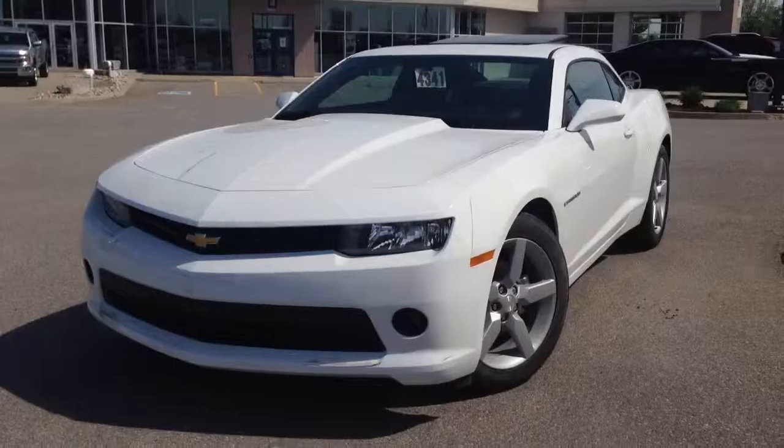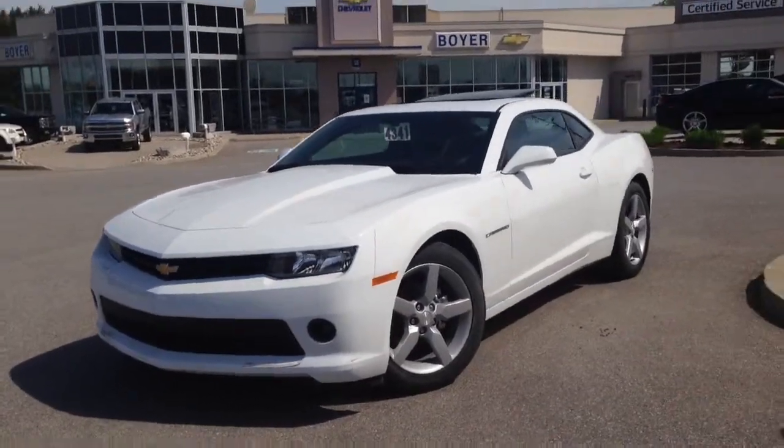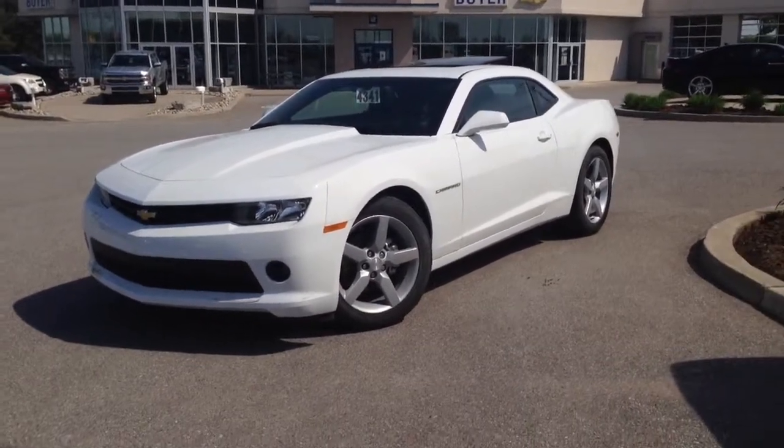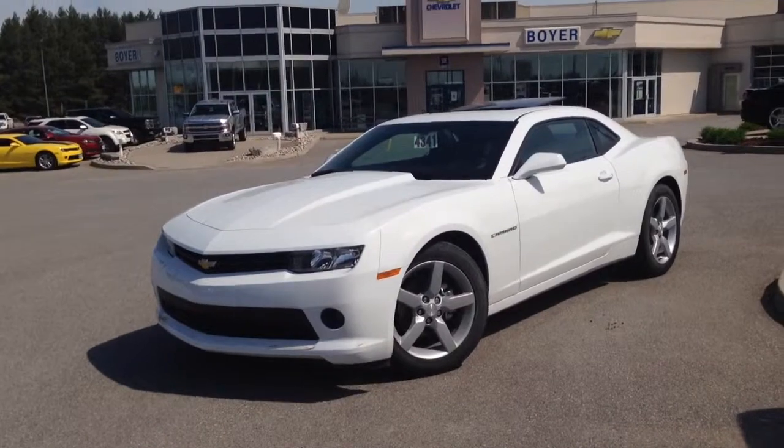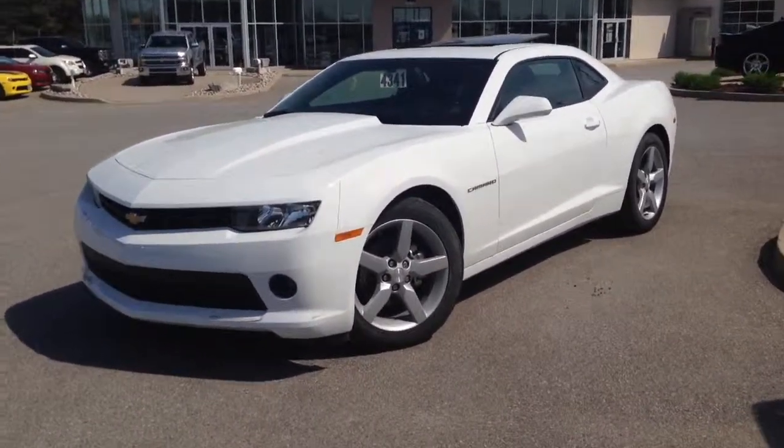Nice-looking whip. And there you have it, your 2014 Camaro 2LT Coupe here at Boyer Chevrolet in Lindsay. Come on in, take this guy for a test drive, and you'll want to drive it home. See you on the new car lot.